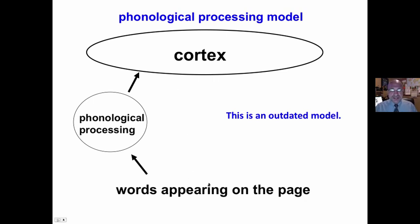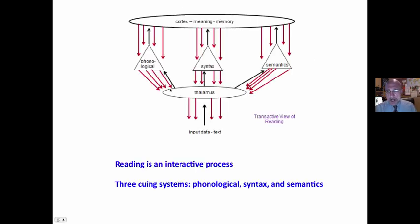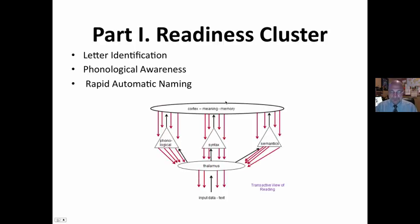Words appear on the page, you sound them out, use the phonological processing, and then that information goes to the cortex. The transactive model is based on the latest research in neurocognitive psychology and brain imaging, showing that reading is an interactive process — a meaning-making process. We use three cueing systems to identify words, but identifying words is simply part of creating meaning with text. There is much more information flowing from the cortex down to the thalamus than from the thalamus up during the reading process, meaning we use what's in our head to create meaning.